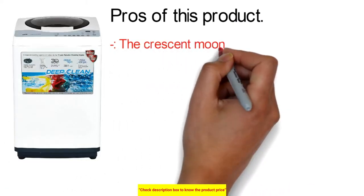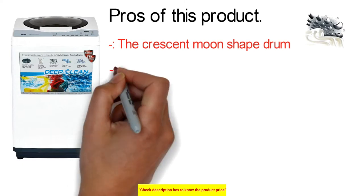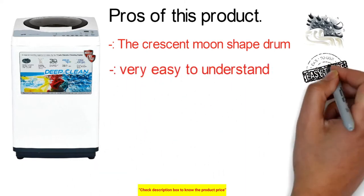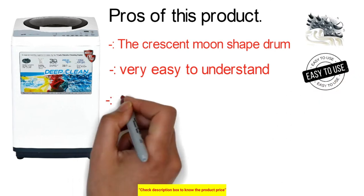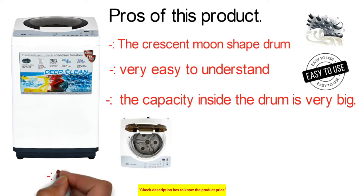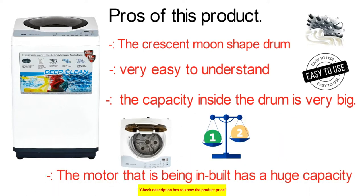The IFB's key pros include a crescent moon-shaped drum that absorbs dirt and provides bacteria-free clothes. The washing mechanism is very easy to understand, making any operation simple. The drum has a large capacity for loading clothes, and the inbuilt motor has a higher capacity compared to other washing machines.